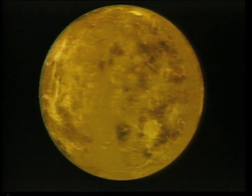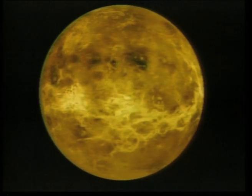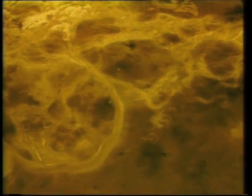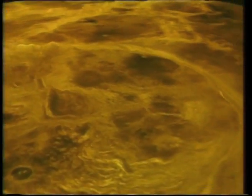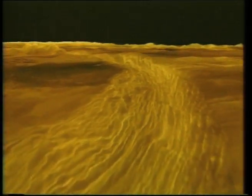This is a computer-generated animation of Venus. The flight begins over Artemis — at 1,612 miles across, it's the largest corona on Venus. Magellan radar images are combined with altimetry to create a three-dimensional map of the surface. Simulated color and radar photometry are used to enhance the small-scale structure of the surface features.